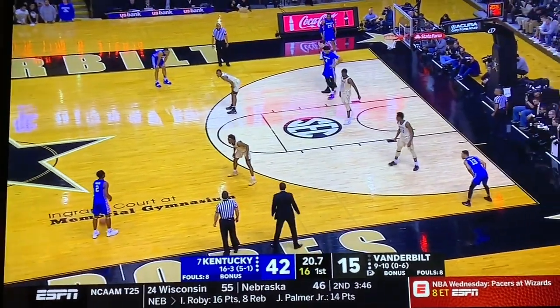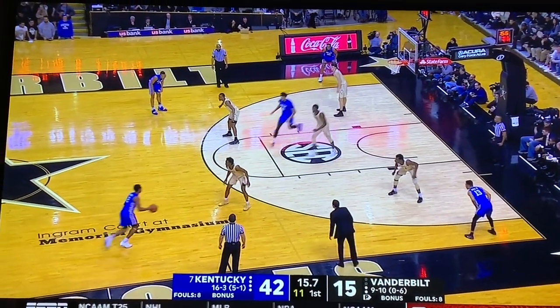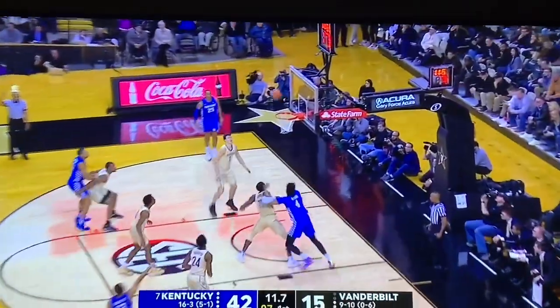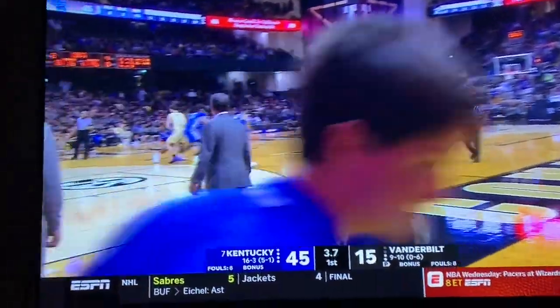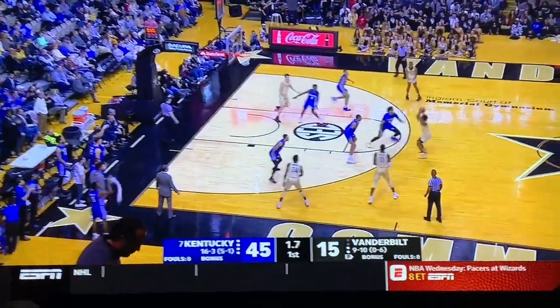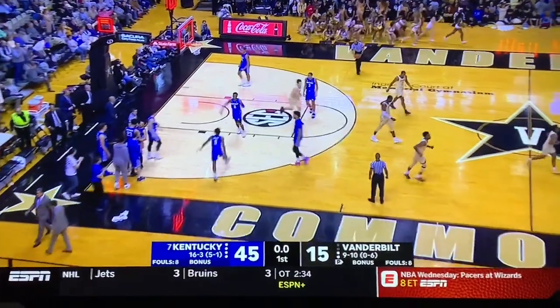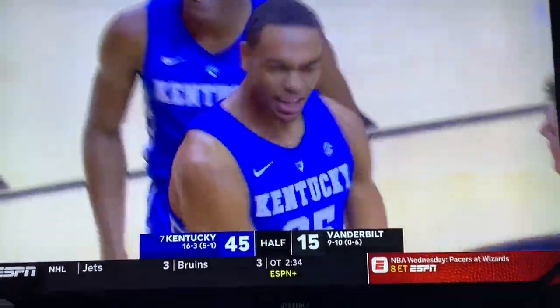We're going to try to get the last shot here — maybe a pick and roll, see if we can hit Keldon or Nick Richards on the pick. Well, there's the pick, it's not there. Baker puts one up — doesn't even touch net. A 30-point lead performance. Saban Lee puts one up — not going to happen. Let's go!